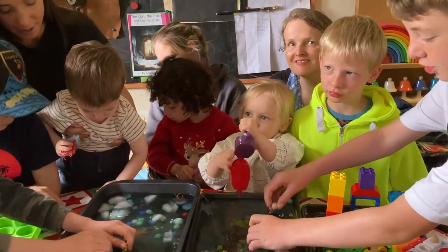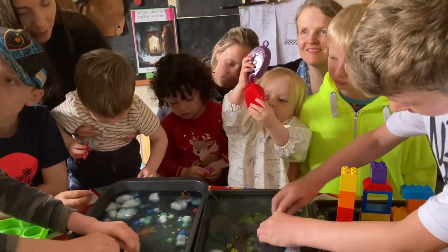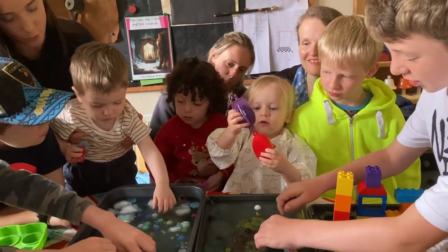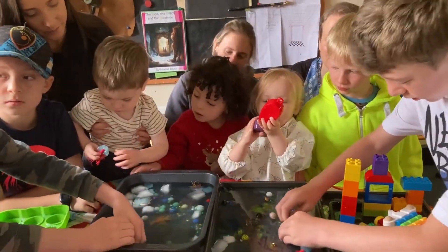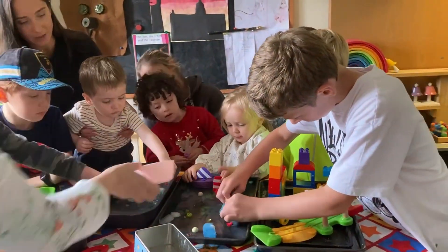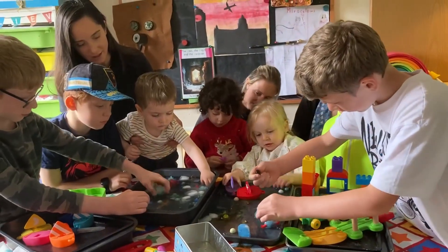Hello! At this morning's toddler and early years STEM, we looked at rising sea levels and melting ice caps, and we looked at what happens to the sea when ice caps melt.